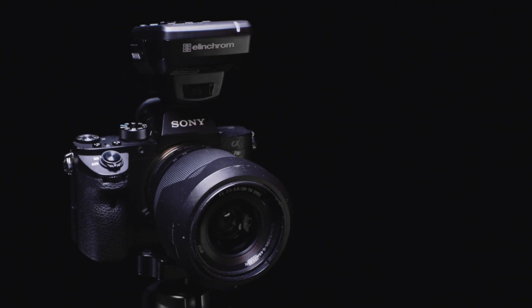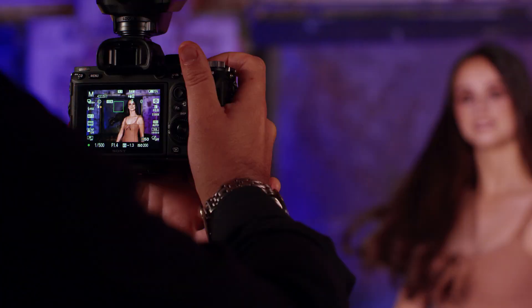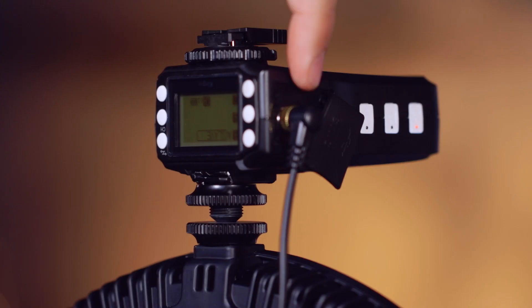Featuring an integrated Elinchrom Skyport wireless flash receiver, control up to 20 lights in four groups wirelessly, or use third-party high-speed sync receivers and transmitters — plug simply into the 3.5mm flash socket found on both of these products.